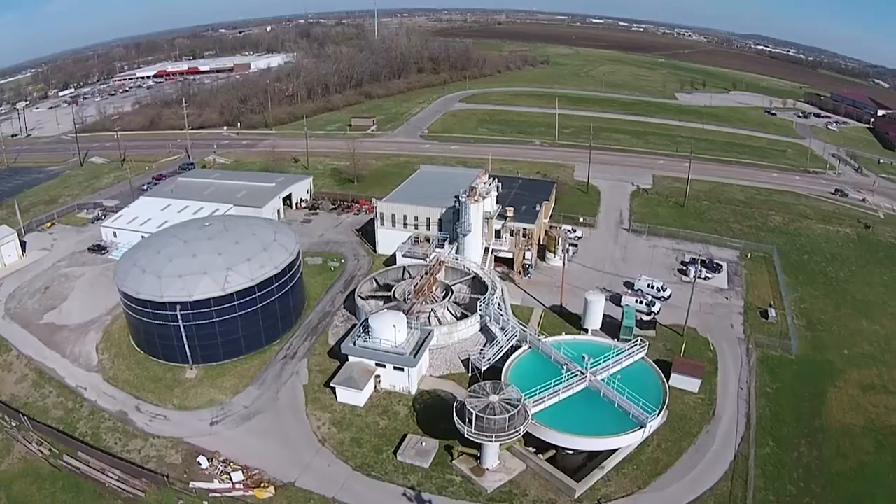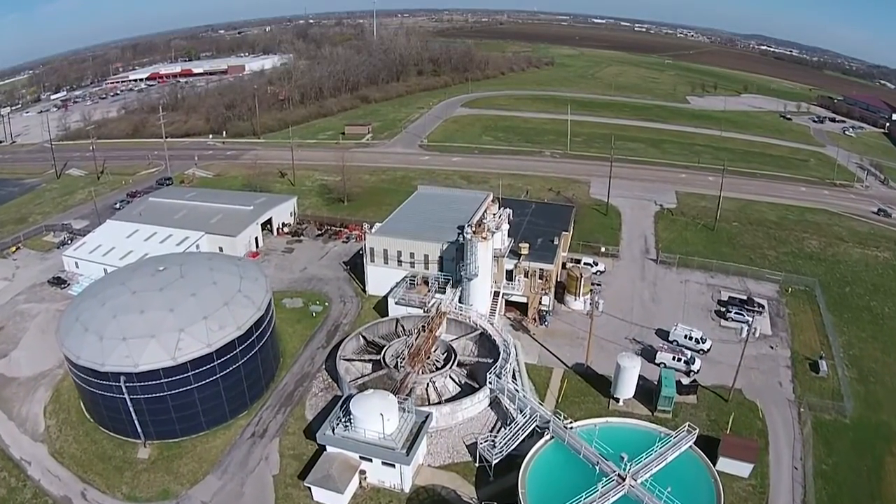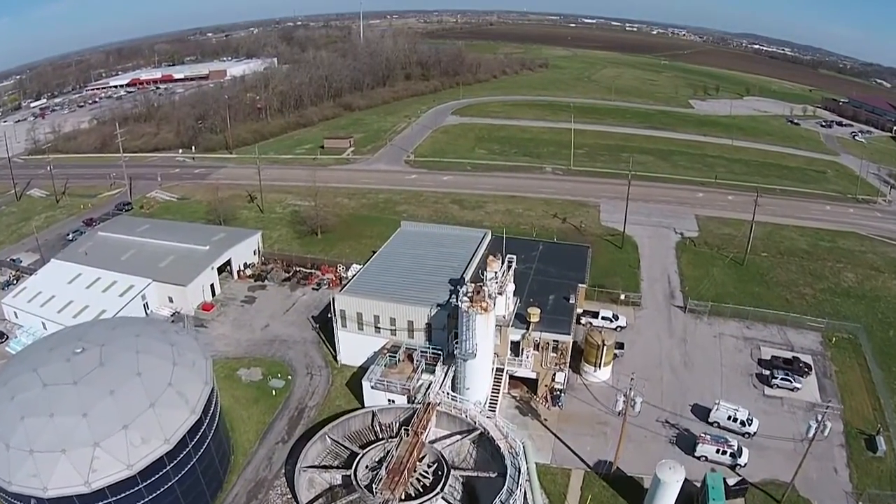Then we'll go to bid. Once we have a contractor under contract, the project has to go back to the EPA for review for the financial aspects of the project. And then once we get the sign-off from the EPA's financial section, we'll go ahead and proceed with the construction of the building.